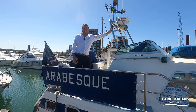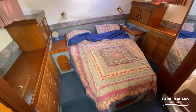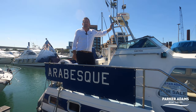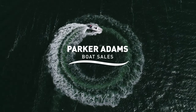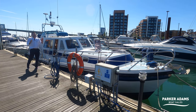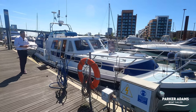This is an Aquastar Ocean Ranger 38, a 1994 model, and we're going to show you all the features and benefits this boat has to offer. I'm Jonathan Parker from Parker Adams Boat Sales, and we're here today on the River Itchen at Itchen Marine in Southampton, right next to Southampton Football Stadium.